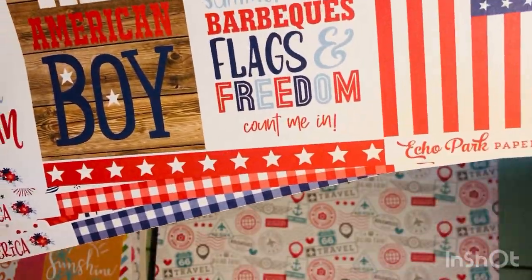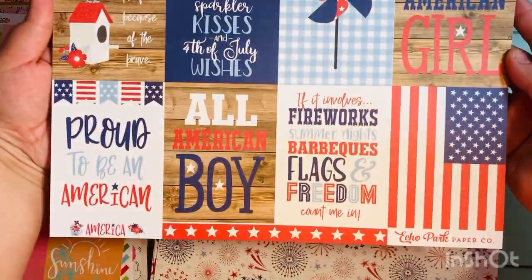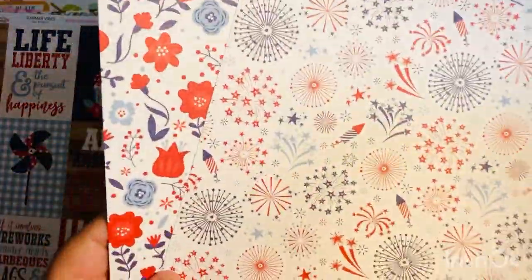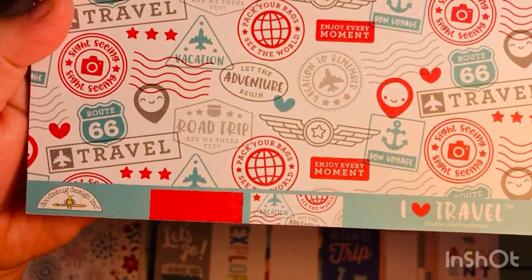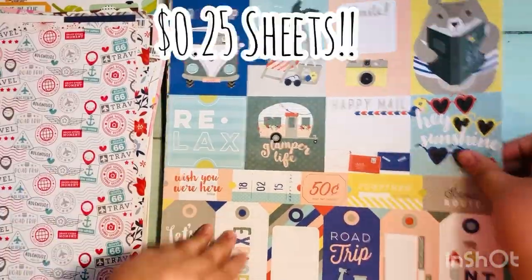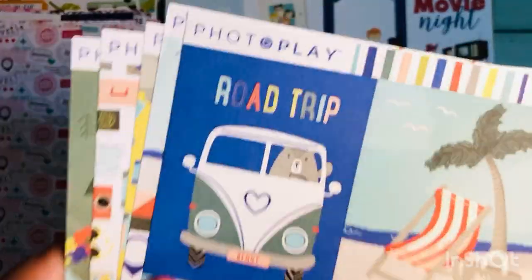I saw some pages from the America collection by Echo Park and since I'd already gotten the 12 by 12 sticker sheet, I grabbed some coordinating papers. I especially love when they have three by four cut-aparts, and I liked the backgrounds on the back of those sheets. I also got a Doodlebug iHeart Travel sheet for about 55 cents plus an additional 25% off — amazing for Doodlebug.